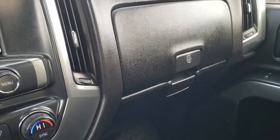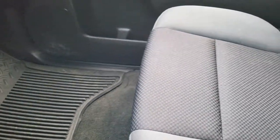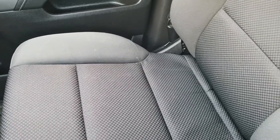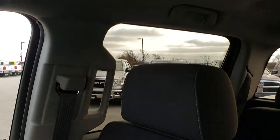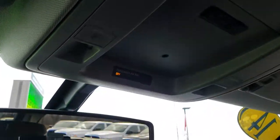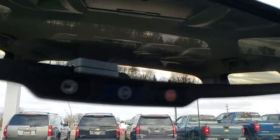You get the dual glove boxes. Factory all-weather floor mat on that side. Passenger seat is very clean as well — no rips or tears. It has side curtain airbags. The headliner is in nice condition as well. You do have your OnStar capabilities in the mirror there.